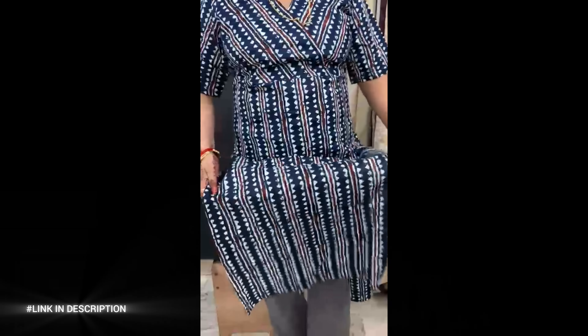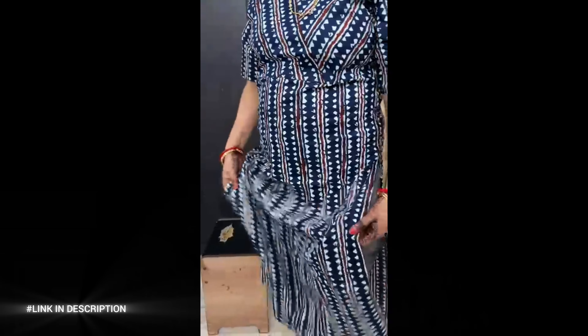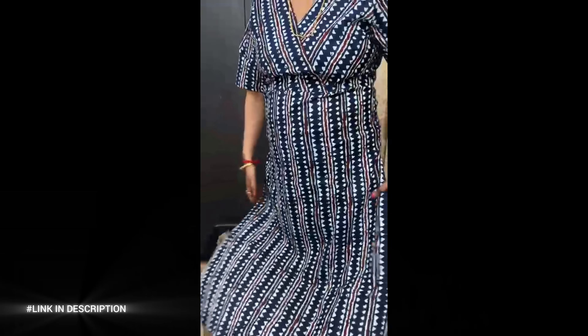Whether paired with leggings, palazzos, or jeans, this versatile kurta effortlessly blends tradition with contemporary fashion, making it a must-have addition to your wardrobe for any casual occasion.